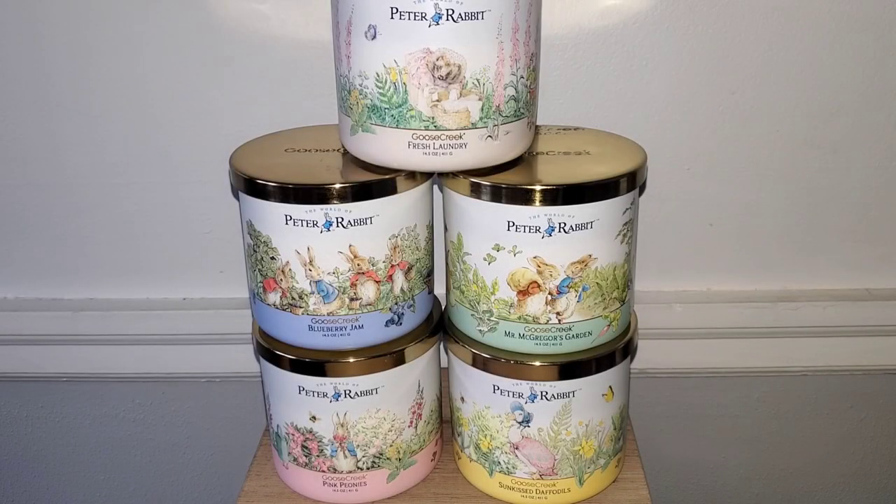Hey Fragrance Junkie gang, welcome back to the channel, and if you are new, welcome. I'm so excited to be sharing this collective review of the Peter Rabbit Easter candles with you all. Now I am trying to tighten up a bit on my candle spending budget, so I did not purchase the entire collection despite the super adorable packaging.